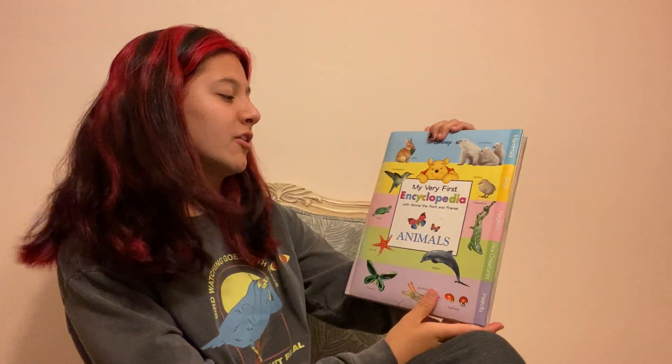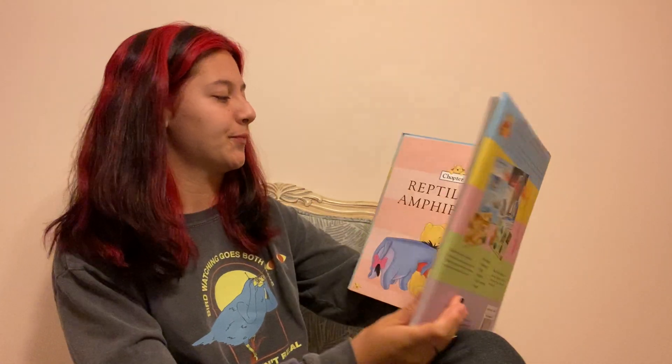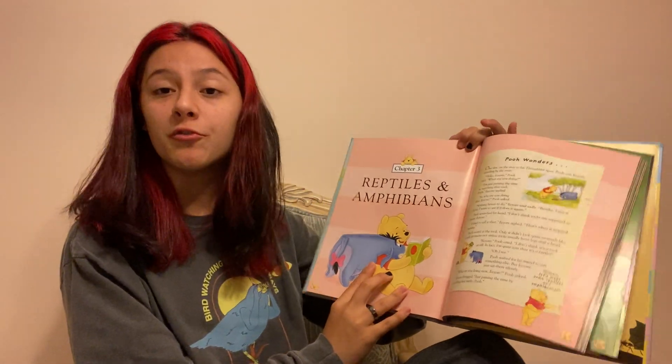Hi, I'm Kami and we're going to be reading chapter three of my very first encyclopedia. This chapter is going to be about reptiles and amphibians.